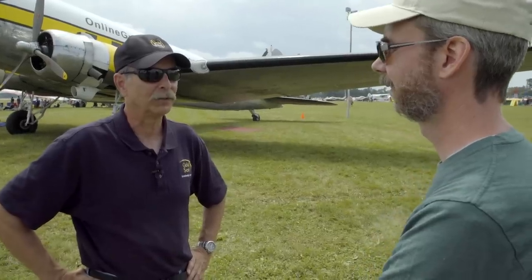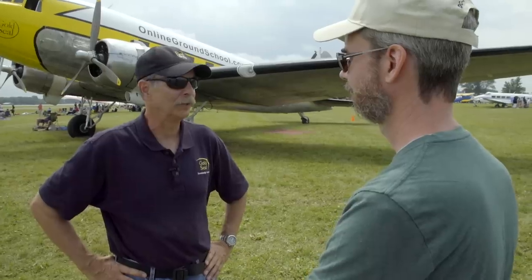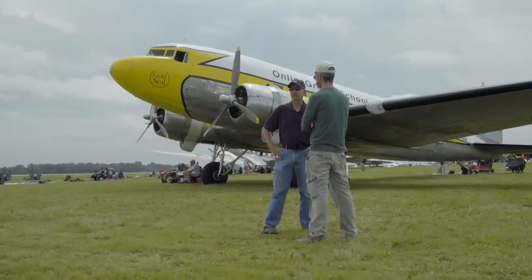Captain will be Dan Grider. He's a retired Delta captain who has been flying tail draggers — from Beech 18s to anything you can name — for 30 years.